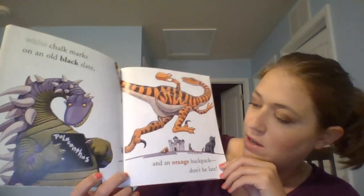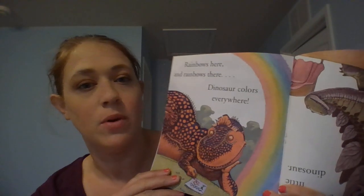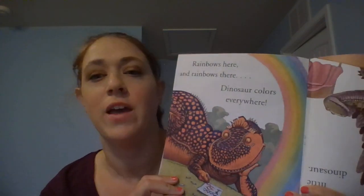White chalk marks on an old black slate — that's like a chalkboard. And an orange backpack, don't be late. Rainbows here, rainbows there. Dinosaur colors everywhere.